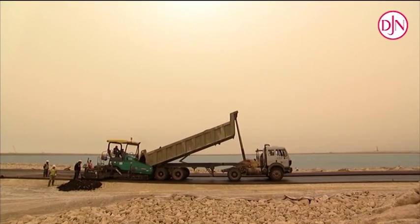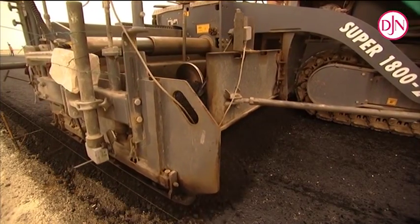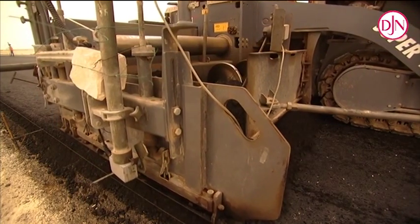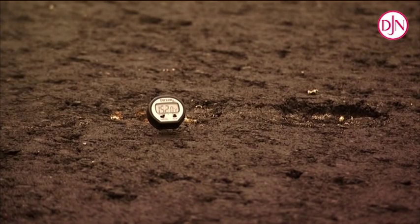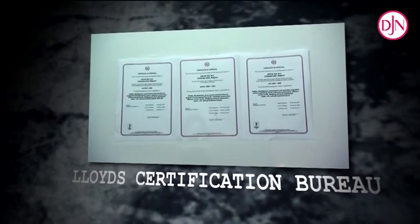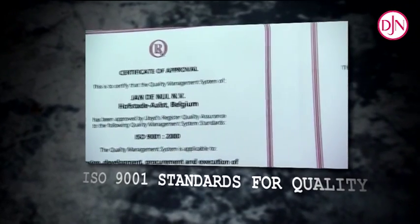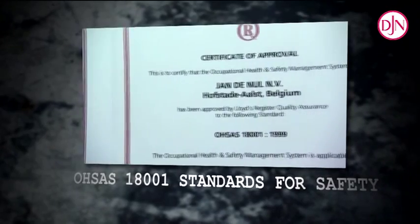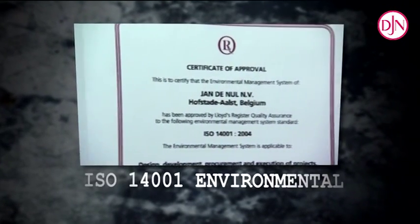Finally, the bridges and causeway are asphalted, and here again, every detail counts. The Manifa worksite was audited by Lloyd's Certification Bureau for ISO 9001 Standards for Quality, for OSHAS 18001 Standards for Safety, and for ISO 14001 Environmental Standard.